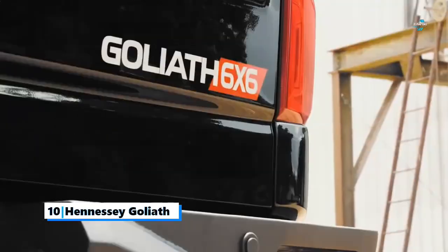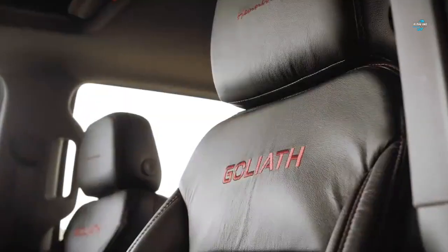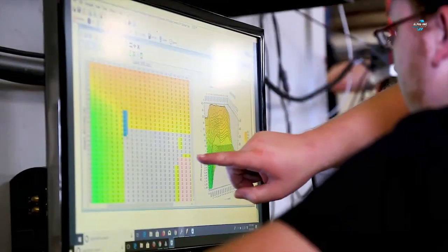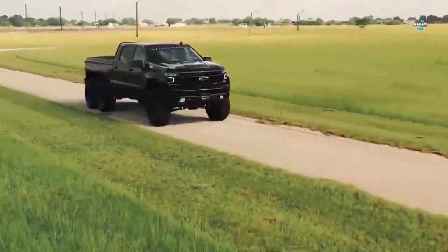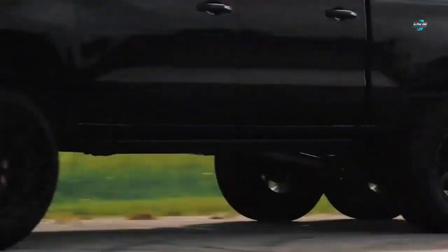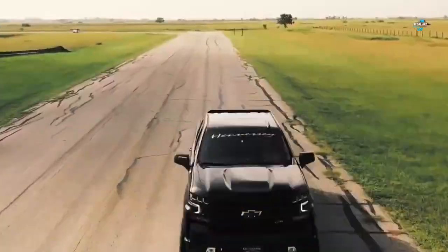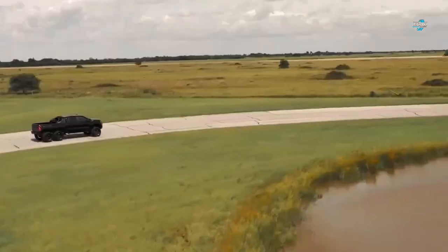Starting up at the 10th spot is the Hennessy Goliath. When it comes to badass performance, Hennessy needs no introduction, as it's responsible for building some of the best modified American cars. Hennessy mostly works on muscle cars and sports cars, but it has also built several incredible off-road vehicles over the years.